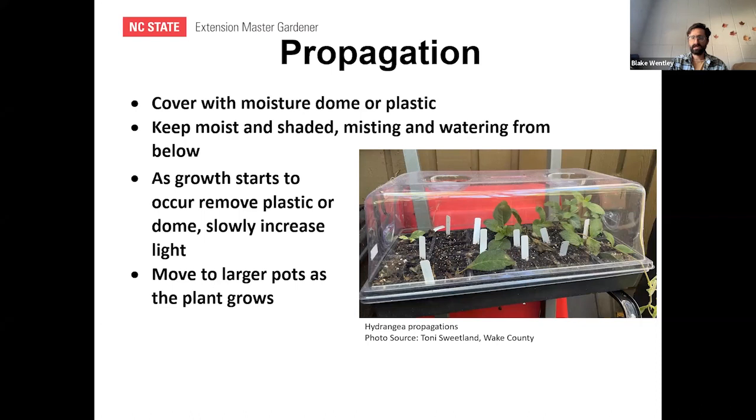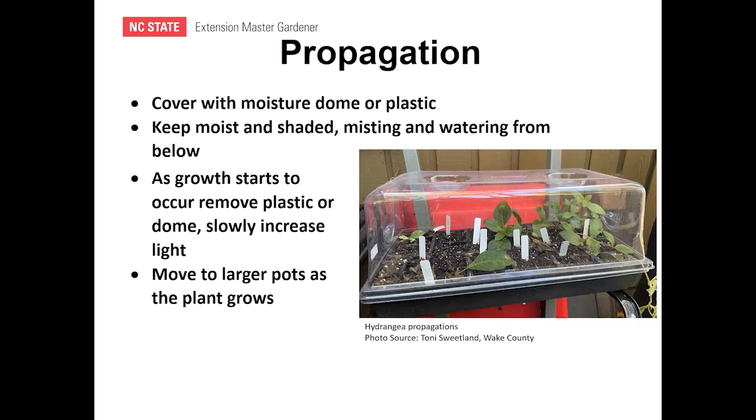Camille asked about native hydrangeas in coastal areas. H. arborescens appears to be native on the East Coast, though more north of this region. The macrophylla does well on the coast based on personal experience.